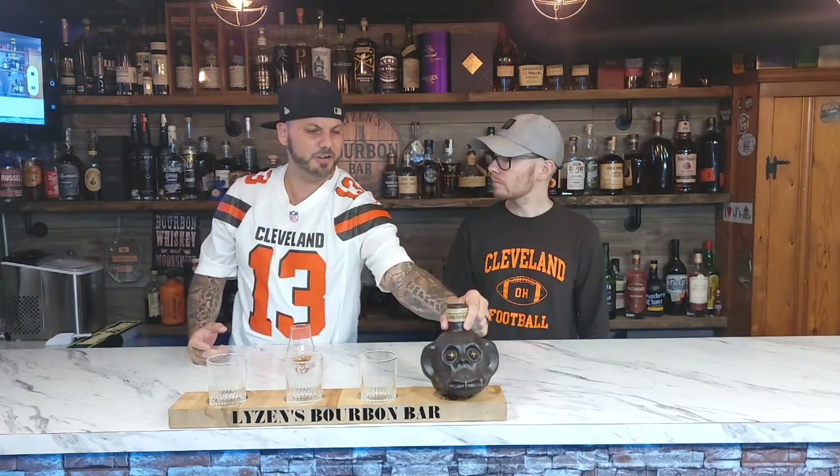The bottle says, 'Shrunken Head of an Enemy Kept as a Trophy, Taken for Blood Honor and Spiritual Renewal.' I feel renewed because we have this fancy bottle, Terrence. It's actually made in Mexico, and it's supposed to be dark chocolate single blended rum.